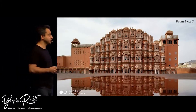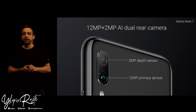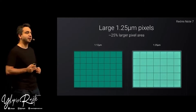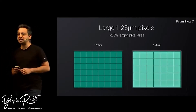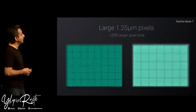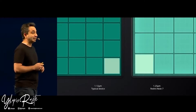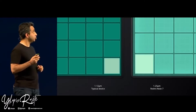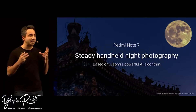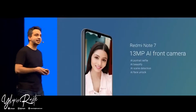On the Redmi Note 7, we have a dual camera setup — a 12 megapixel primary paired with a 2 megapixel depth sensor. This 12 megapixel primary sensor is a 1.25 micron sensor, about 25% larger overall pixel area compared to a traditional 1.12 micron, gathering in a lot more light. Like the Note 7 Pro, the Note 7 will also get a steady handheld night photography mode, which dramatically improves overall low light performance.